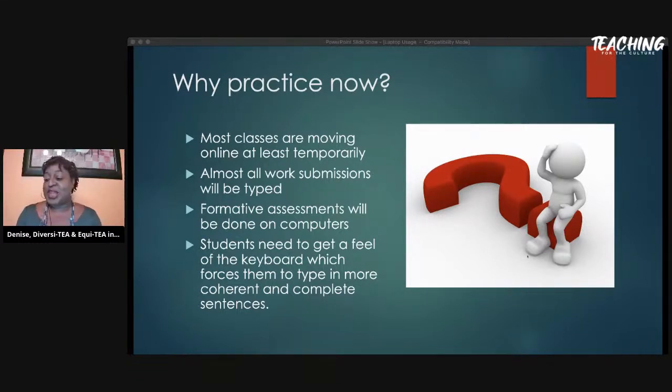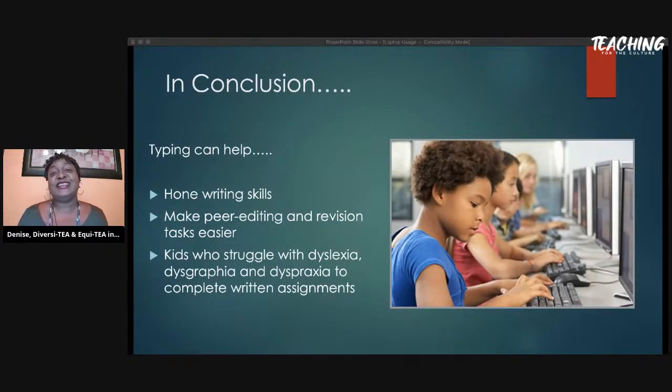In conclusion, what can typing essentially do? Typing will definitely hone writing skills because the more they write, the clearer their thought process will be. It will also make editing much easier — they no longer have to write an entire essay by hand and then retype it; if they type it the first time, they can edit quickly. Along with editing, typing allows kids to see spelling errors right away, since Microsoft Word underlines misspelled words in red and grammatical errors in blue double lines.